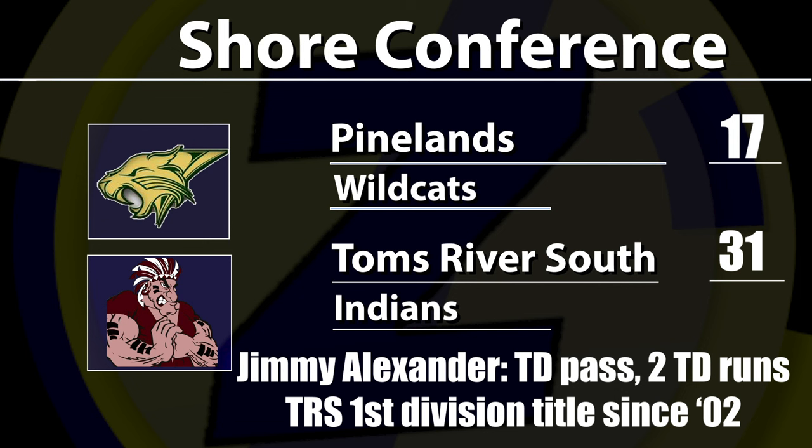Jimmy Alexander was fantastic with a TD pass, two touchdown runs, and a two-point conversion. Pinelands drops to 4-2, but they've got a chance to get into the mix in the South Group 3 playoffs over the next two weeks. Reporting from Tom's River, I'm Rich Crampanis for jerseysportzone.com.